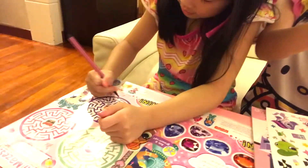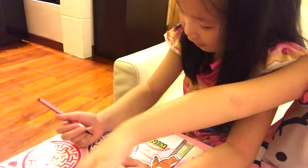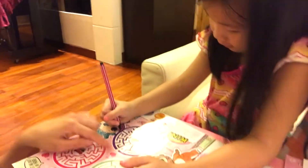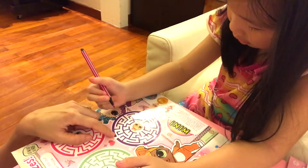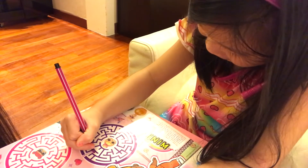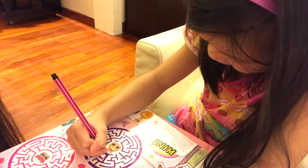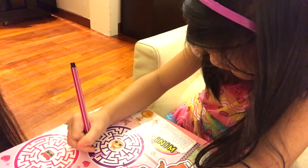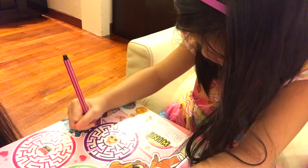Lola's going to do the maze. Stickers! The finishing is the middle, I think. I got the sticker out. You got to start — you see this opening here? Yeah. You got to start at the opening and you got to finish in the middle. Can you figure out the maze? I think it is here. No. You got stuck already. This one.